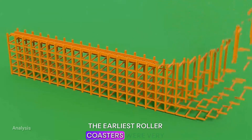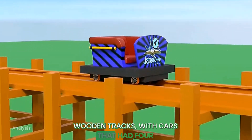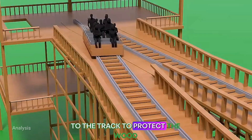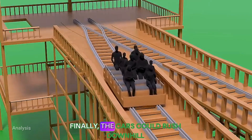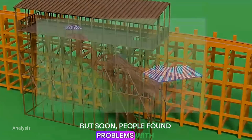The earliest roller coasters were very simple — just basic wooden support structures and wooden tracks, with cars that had four wheels. Iron rails were added to the track to protect the wood underneath. The cars could rush downhill quickly thanks to gravity, but soon people found problems with this.